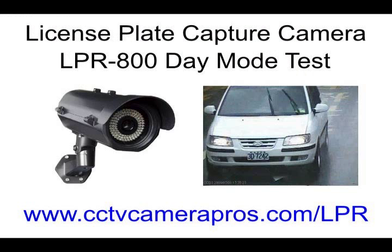Please visit www.cctvcamerapros.com/LPR for additional videos and more information. Thank you for watching.